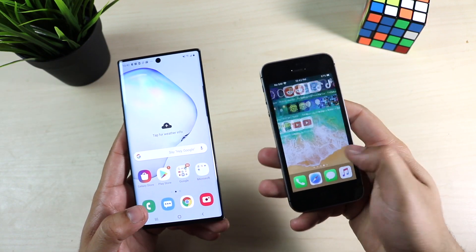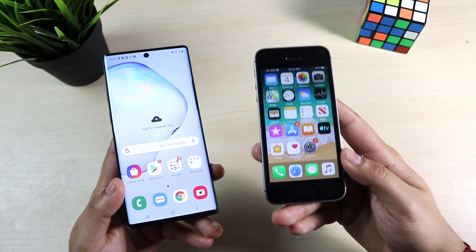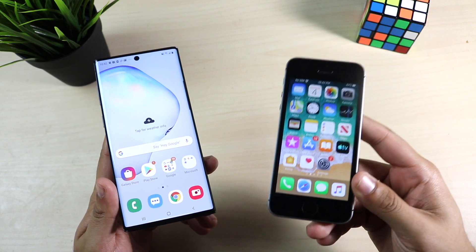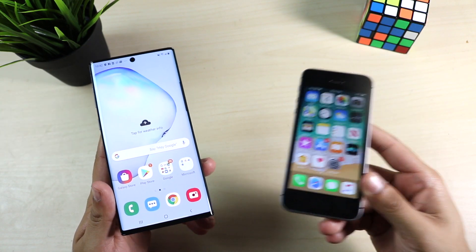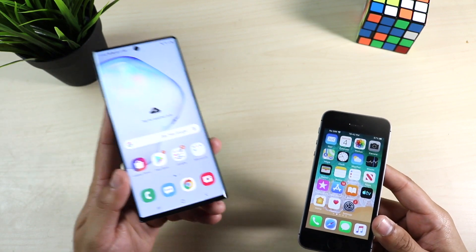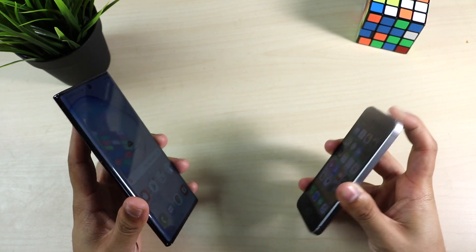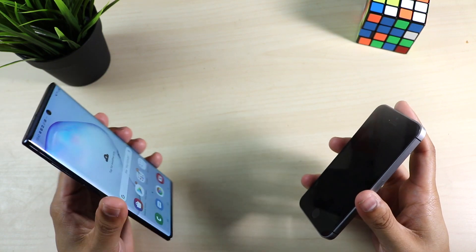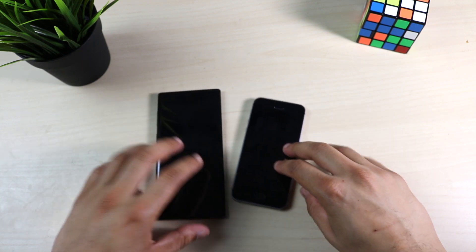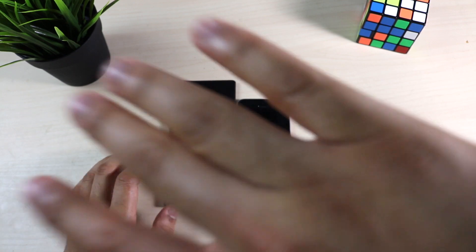Who knows, maybe the iPhone SE's panel is still decent too. In terms of software, this is a rare thing, but the Android device will actually outlast this specific iOS device — the SE is still on iOS 13 and may not get iOS 14, while the Note 10 is just getting started with updates and will continue for a couple more years. Let's go ahead and do a quick speed comparison between the SE and the Note 10.